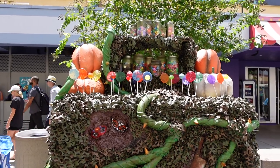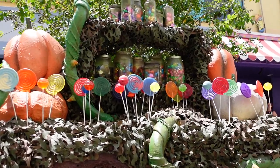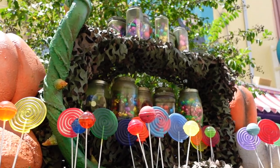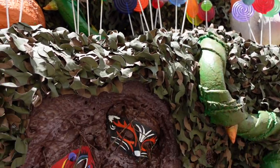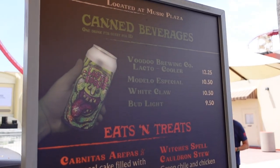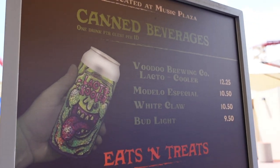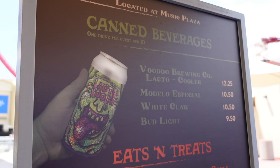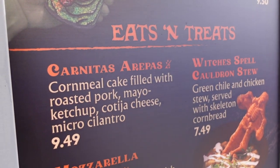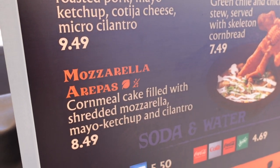The last prop they've added here as you exit the scare zone is a nod to Sweet Revenge over in New York. You can see there are all the lollipops and candies up there on the jars. And check out these masks. In addition to all the props for HHN, they've also started to put out the menus, and over here at Music Plaza here's a look at all of the alcoholic beverages that are going to be available, as well as some of the snacks — witches spell cauldron stew and mozzarella arepas at the carnitas arepas stand.